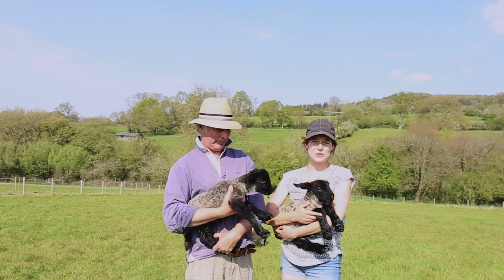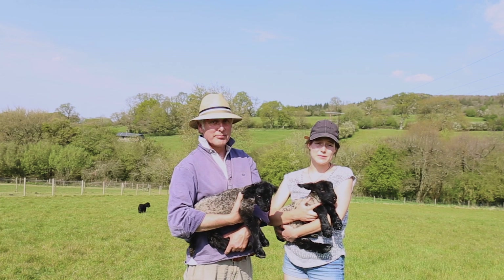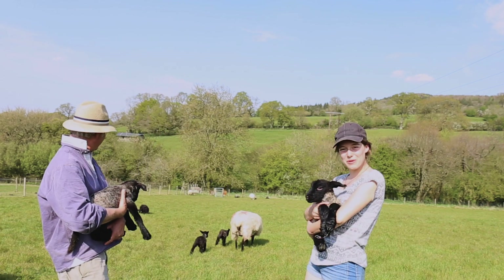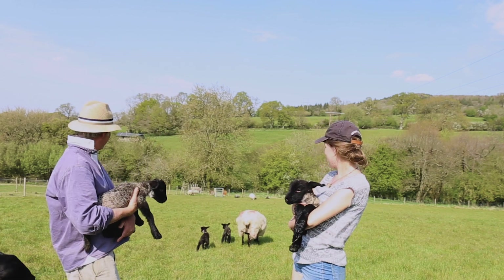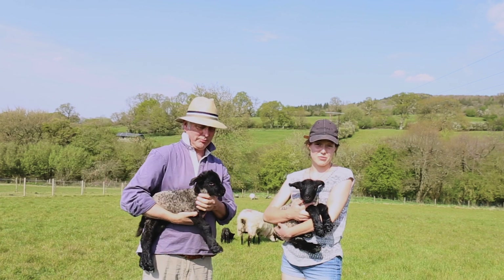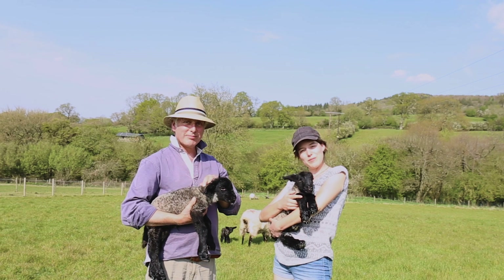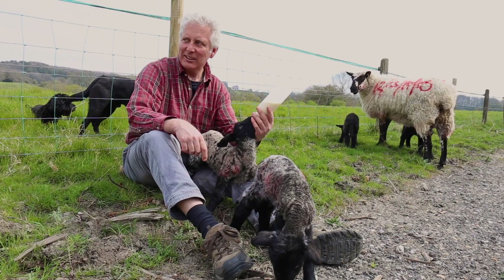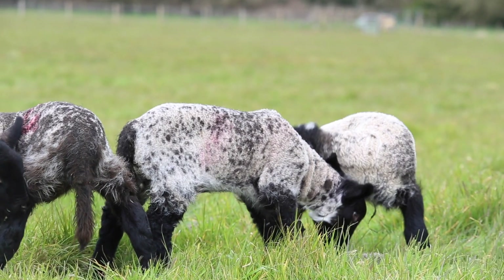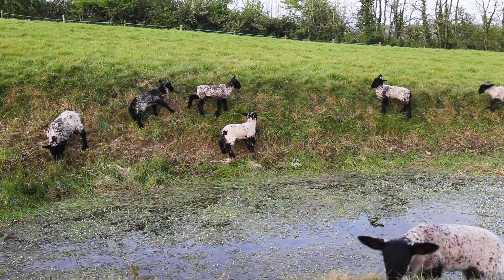Lambing season's always really hard work and really busy, and we always have our own little problems that crop up each year. These four happen to be one of those problems, in that one of our ewes had four babies, which is really unusual and we've never had it before, but it means that she's not producing enough milk to feed all of them. So these two are being bottle fed. These bottle fed lambs are growing in strength and becoming more sociable every day. Soon they'll be weaned, and we'll rely on the green pasture to nourish them, just like their mums.